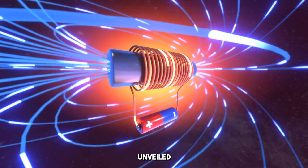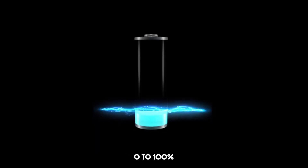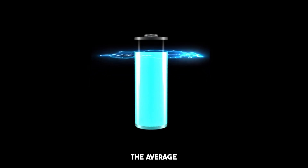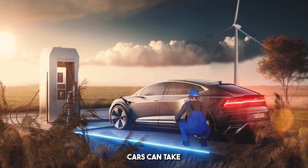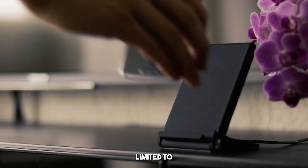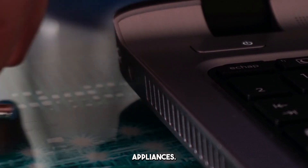BYD has recently unveiled its groundbreaking battery technology — a new power source that can go from 0 to 100% charge in just 5 minutes. To put that in perspective, the average phone battery takes anywhere from 1 to 2 hours to charge fully, and electric cars can take even longer, up to several hours depending on the model and charger. This new BYD battery could drastically change charging. And this technology isn't just limited to phones or electric cars — it could revolutionize everything from laptops to power tools, and even home appliances.